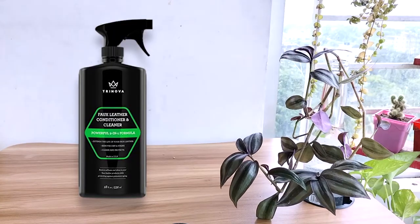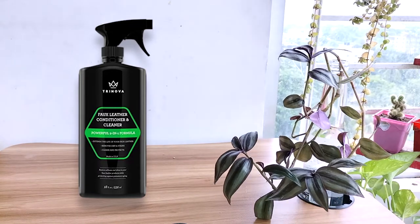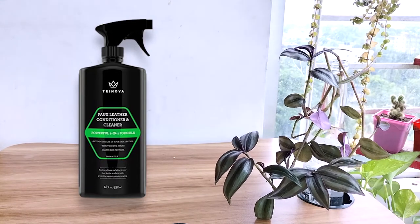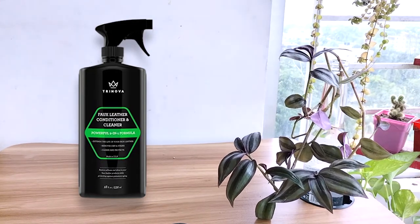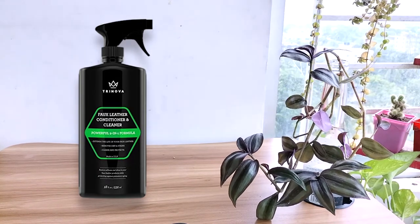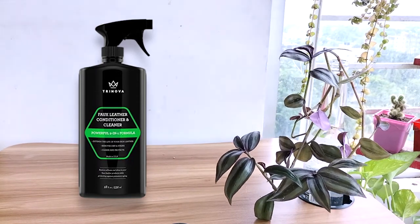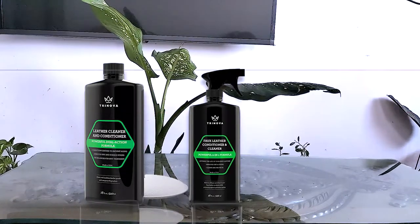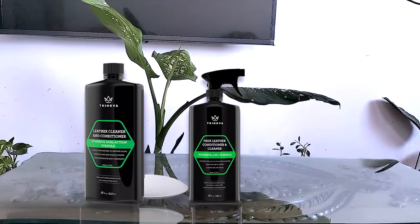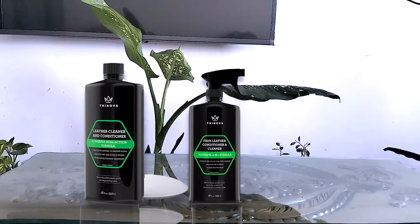If you have a jacket that you love to wear all the time and want to keep it in top shape, Trinova should be able to help you do that. There is enough quantity to give you a long-lasting supply. This product comes with a lifetime guarantee of satisfaction, which shows how confident they are about their product. The conditioner has a faint scent — nothing objectionable. If you don't want to compromise on quality and are looking for an affordable price, this is perfect for you. It slightly darkens black leather and leaves a shinier finish, at least for the first 24 hours after application.